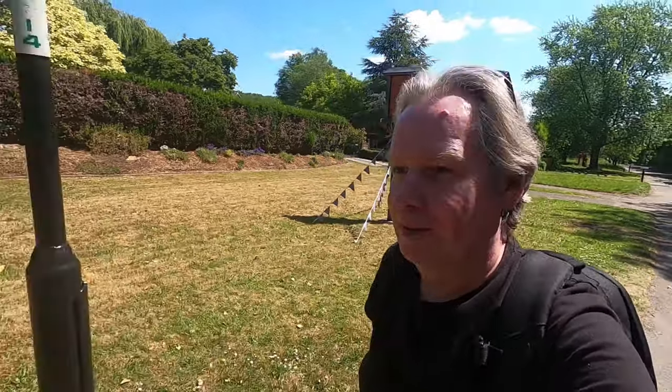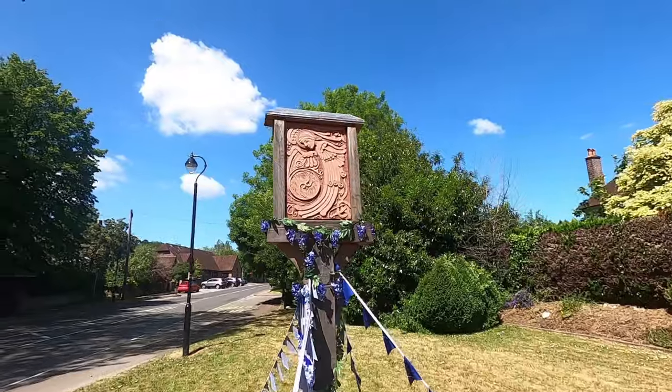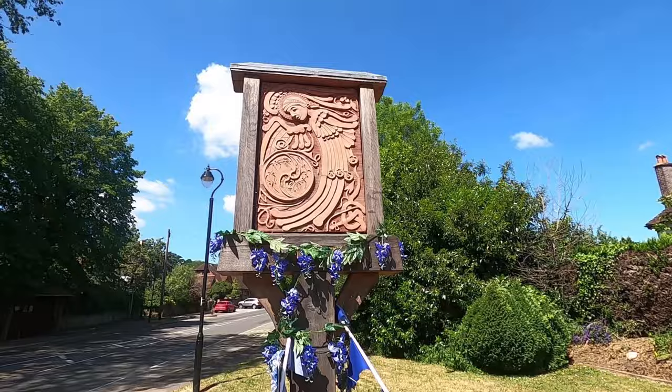Hi everyone, I'm out once again in deepest Surrey taking around some of the villages, looking at some of the history and heritage. I've brought you to the beautiful village of Compton — not Compton in Los Angeles, Compton in Surrey near Guildford — a place with 31 listed buildings. Let's go and have a look at them.